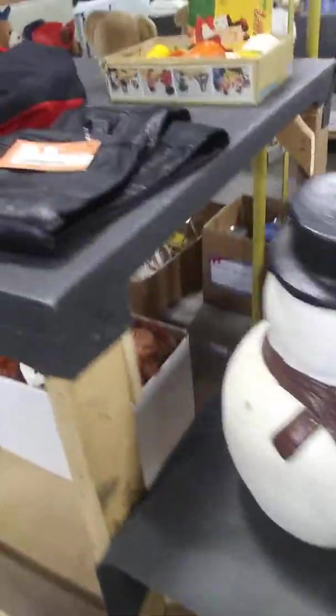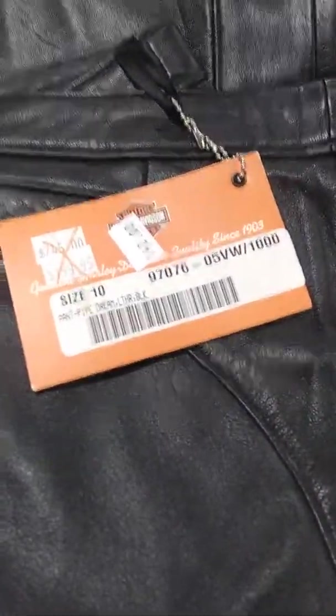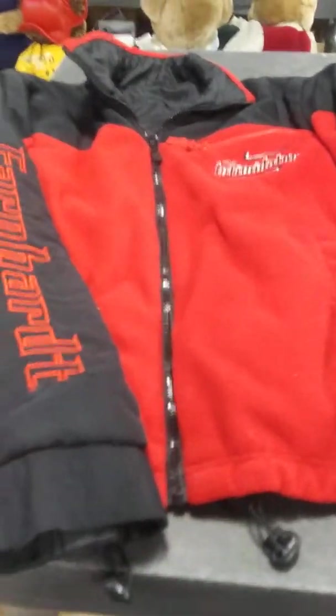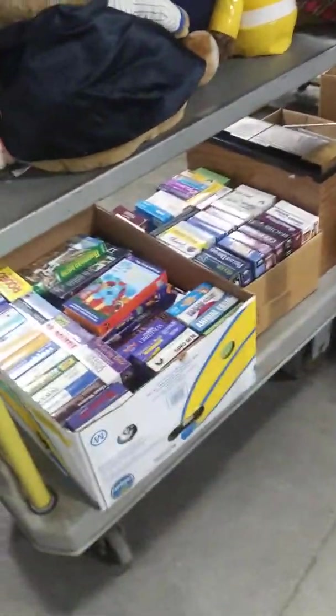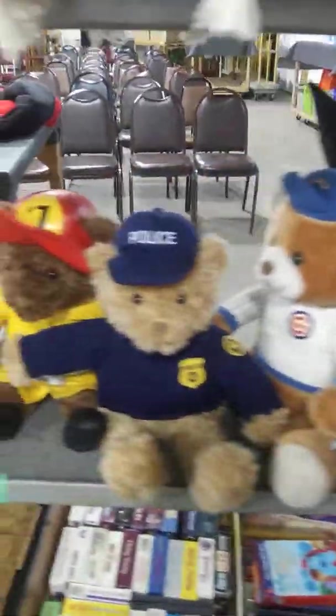We've got some Harley Davidson leather pants, size 10 — looks like they started out at $245 and were reduced down from there. We've got a Dale Earnhardt jacket. These are all brand new items. We've got boxes of videos. There's a box you might want to see with some dolls and things in it. Stuffed animals.